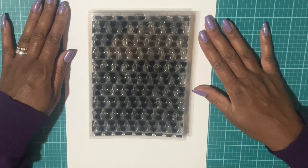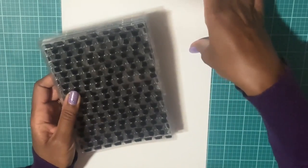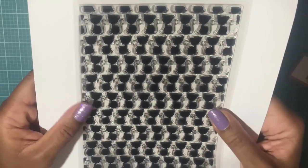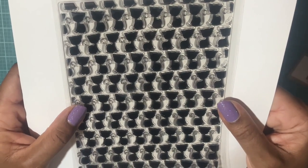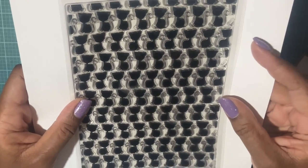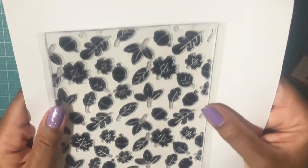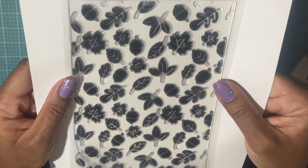These are foiling background stamps. I went ahead and picked these up — I love when they bring out these stamp sets. This one is of a cat, and I believe these are a little bit over five and a half by seven and a half. Next we have the fall theme with the leaves and the acorns.